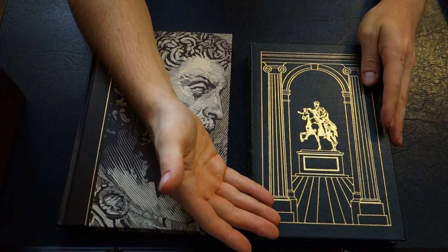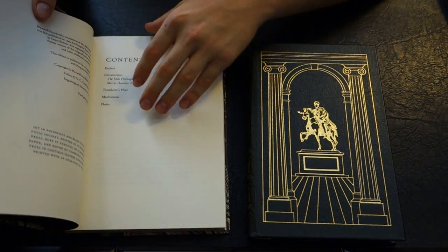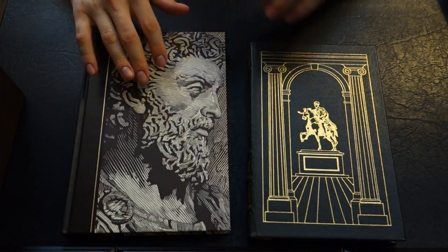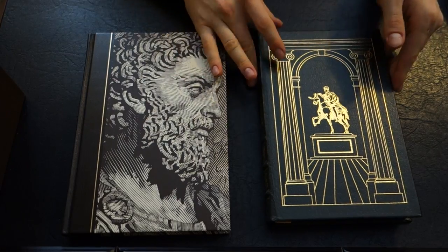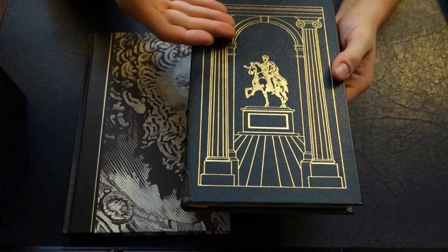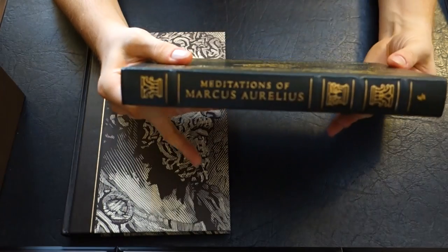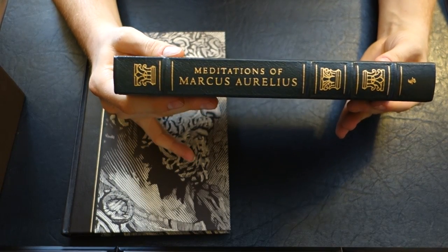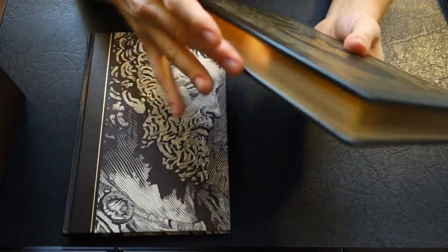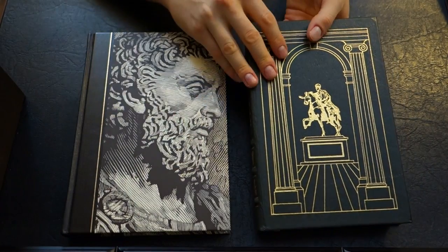This is from the Eastern Press. This is the third printing from 2003. You've got the green leather binding here, with embossing on the front in gold, and you can see the statue. The Meditations of Marcus Aurelius, and then the same on the back. Of course, they have the gold gilded edges and the ribbon marker — things that the Folio Society doesn't usually do.